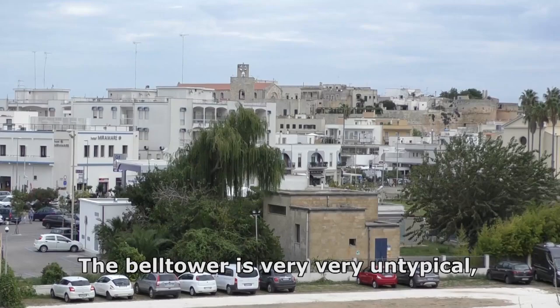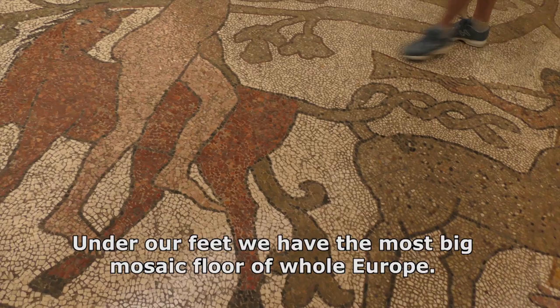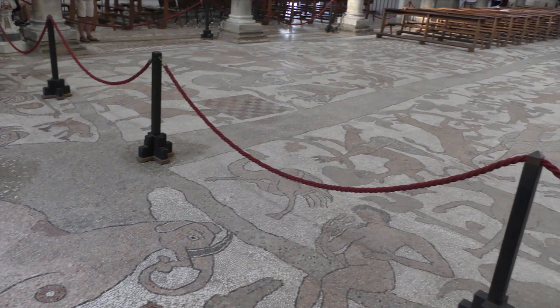The bell tower is very untypical because it is not directly attached to the body of the church. Under our feet we have the biggest mosaic floor of all of Europe.